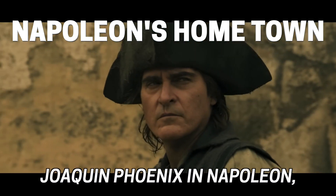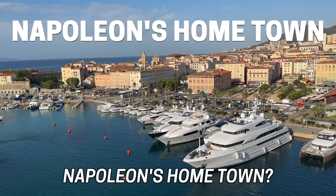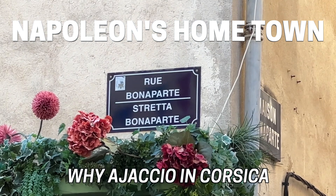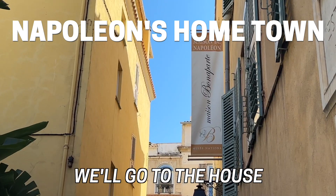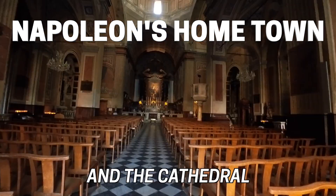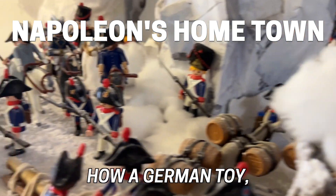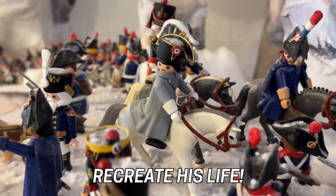You've seen Joaquin Phoenix in Napoleon, but did you know you can visit Napoleon's hometown? I will show you why Ajaccio in Corsica is a must if you want to know more about Napoleon. We'll go to the house where he was born and the cathedral where he was christened, and then find out how a German toy, believe it or not, is being used to help recreate his life.